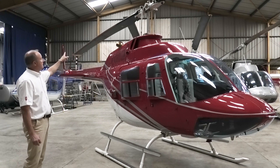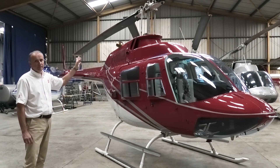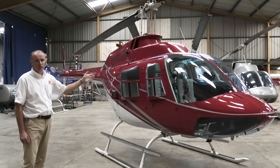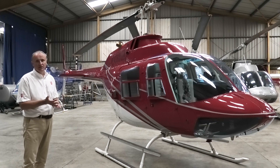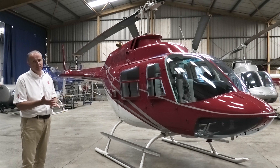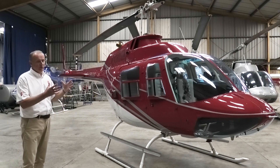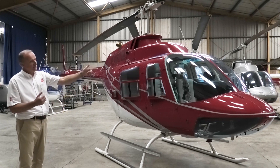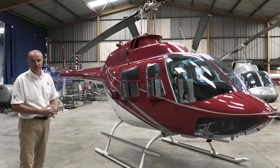Probably the biggest thing is the rotor system — a two-bladed teetering head. It's not from the Jet Ranger; it's from the L4 Long Ranger. The L4 Long Ranger is a seven-place aircraft — you can take seven people with reasonable fuel and it performs very well. But if you take that rotor system and put it on the 505, which is much lighter, you start to get an idea of how well this aircraft is going to perform.